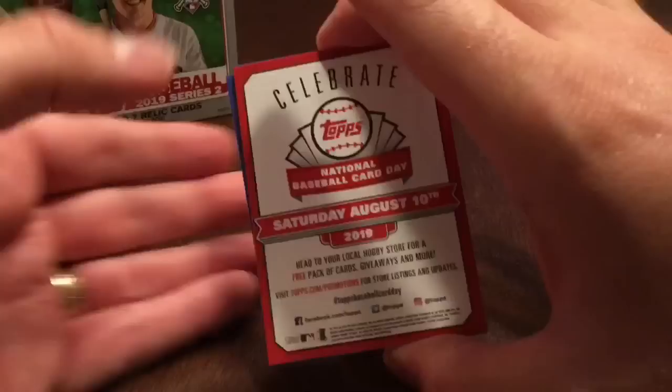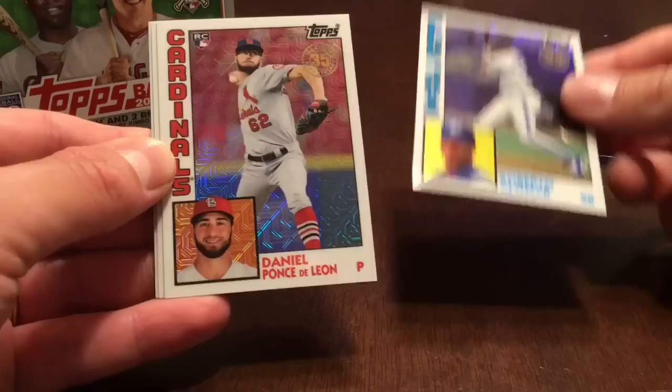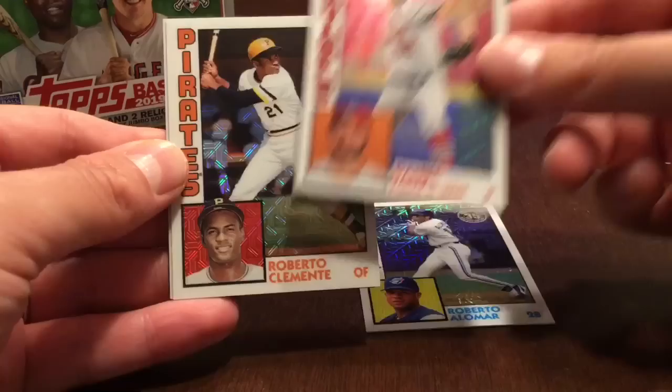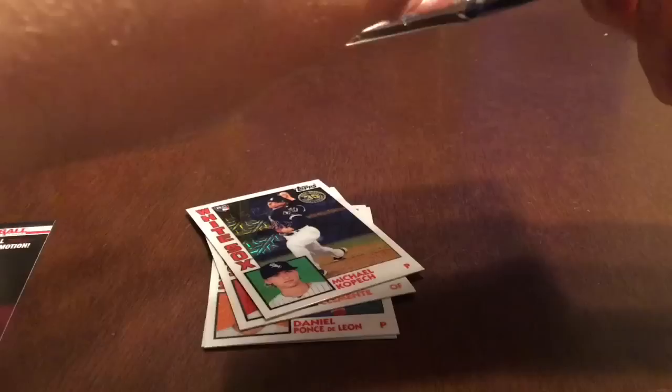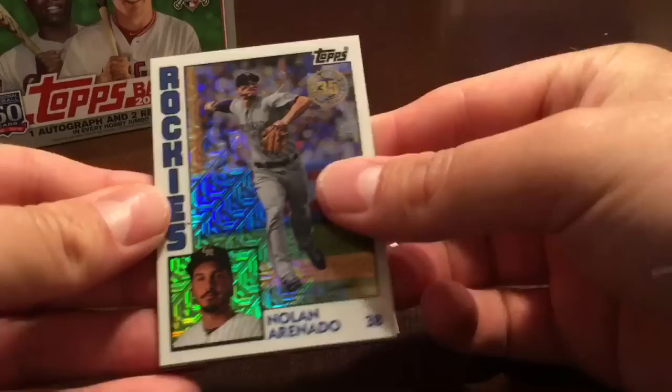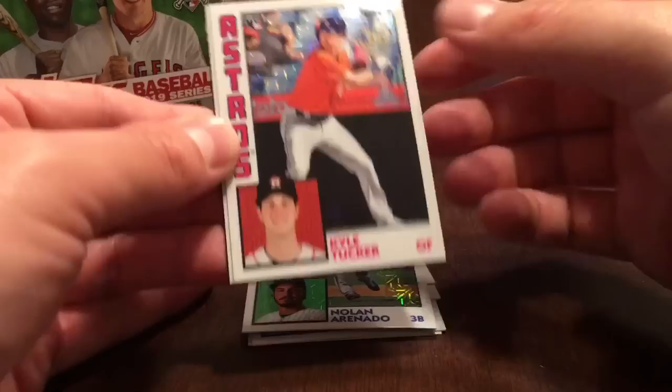On the back it says Topps National Baseball Card Day, August 10th this year, so I hope everyone will go to your hobby stores. First silver pack: Roberto Alomar, Daniel Ponce de Leon, Roberto Clemente, and Michael Kopech.